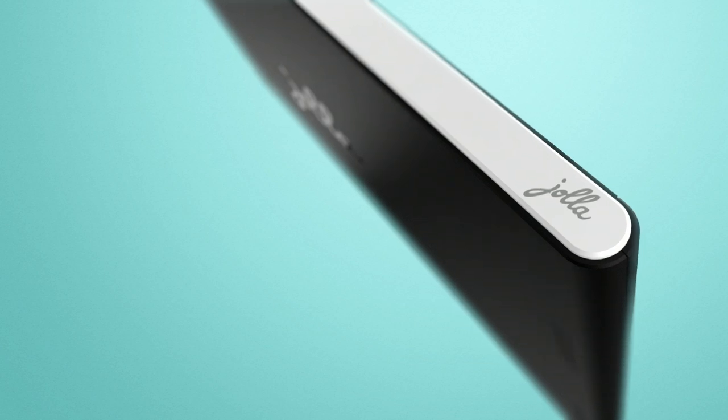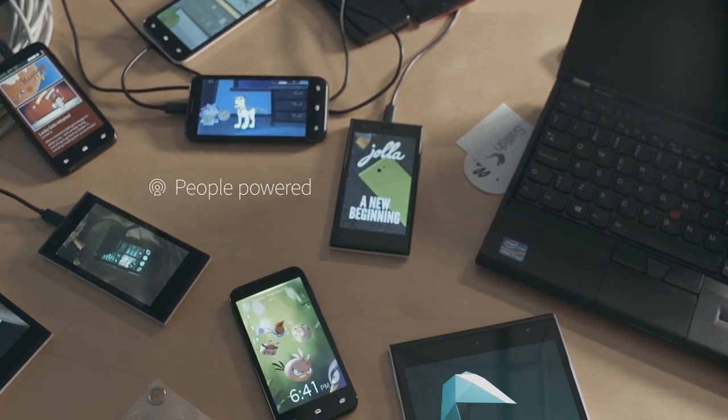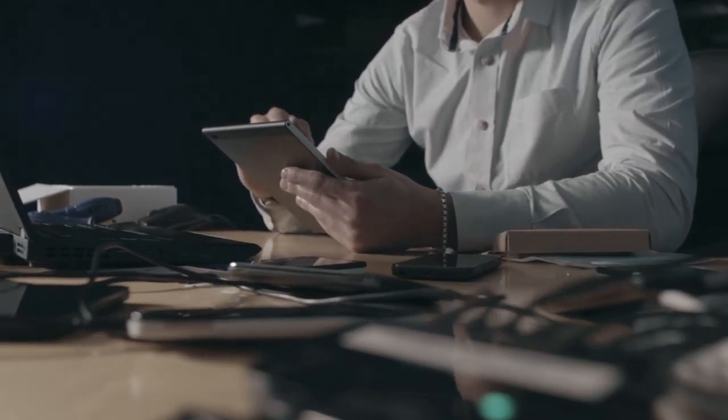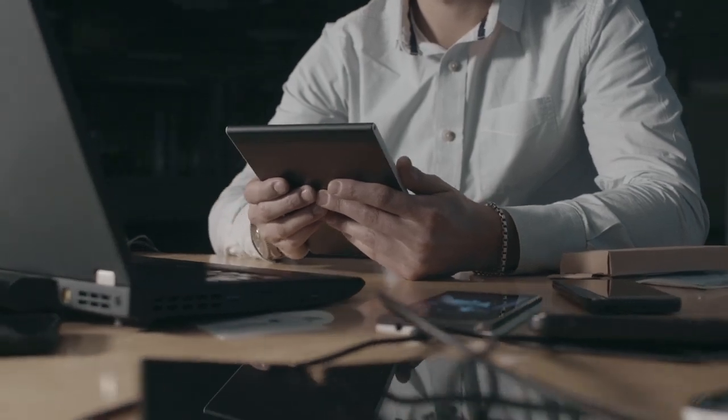At the moment, it's just a dream, but we want to make it a reality. We want the tablet to be people-powered by the YOLA community. You tell us what you want, and we'll do everything we can to make it happen.